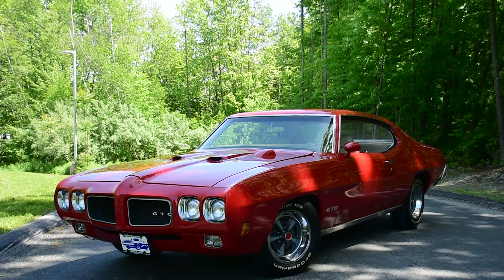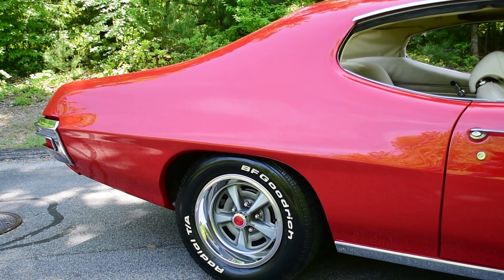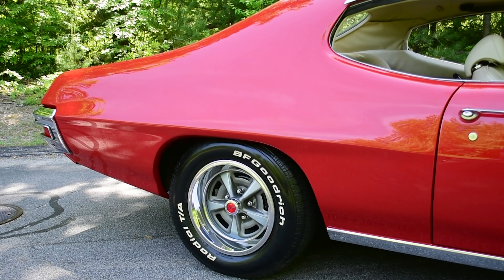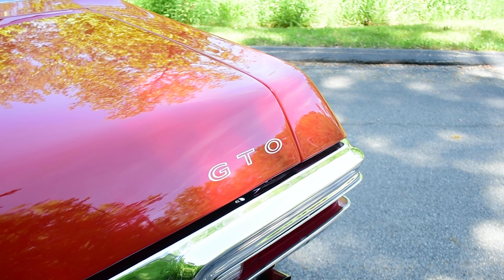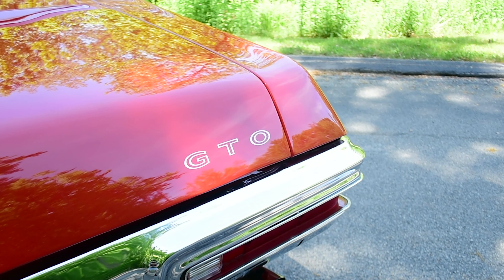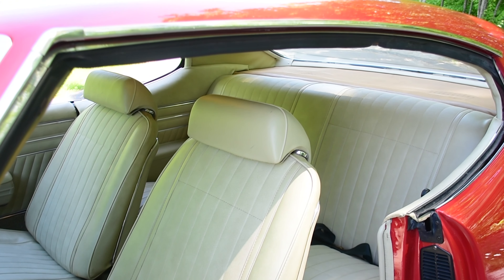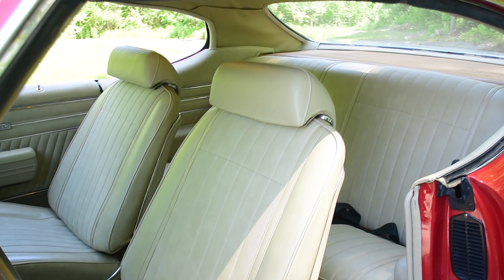By 1970, which was the seventh model year for the GTO, sales were still strong, although the party was starting to wind down as the economy, the environment, and all that kind of stuff started to crack down on the muscle car parade. In 1970, 40,149 GTOs were sold — not a big number, not a small number. Of course, a few years later it would trickle down to nearly nothing.